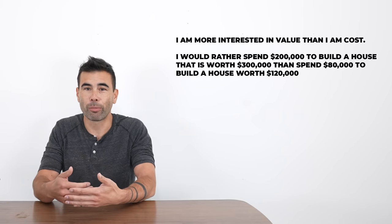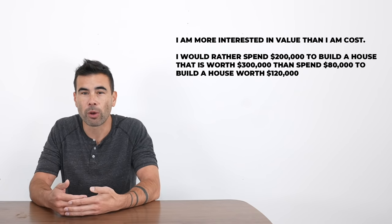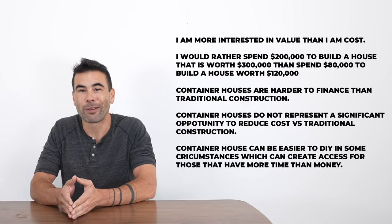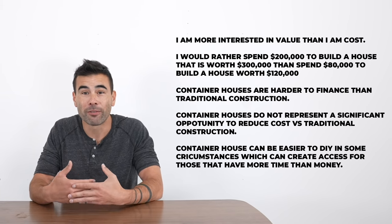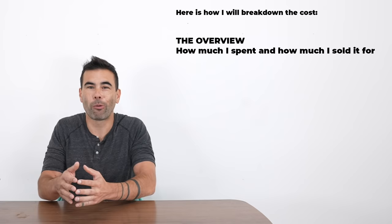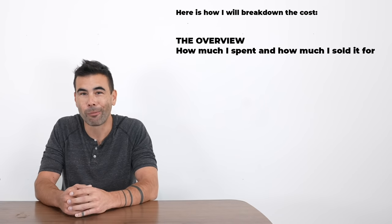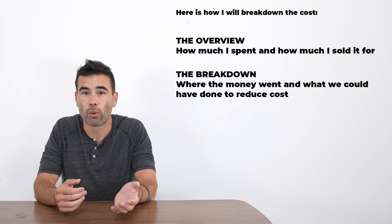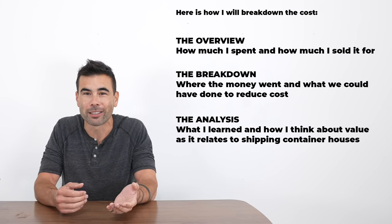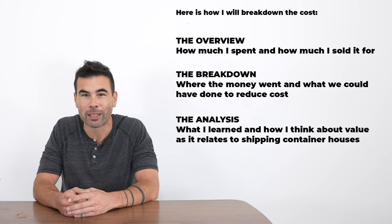For me the ultimate question when planning a project isn't the total cost but rather how much value am I creating. The final sticker price isn't as important as knowing whether my investment of time and resources is going to yield a return. Here's how I want to break it down: the overview of cost and sale price, the breakdown of where the money went, and finally the analysis of what I learned.